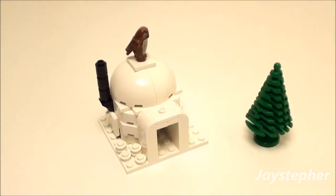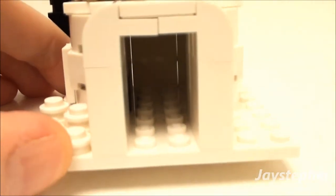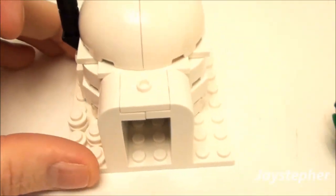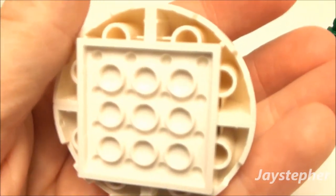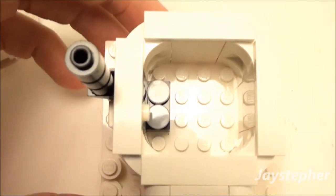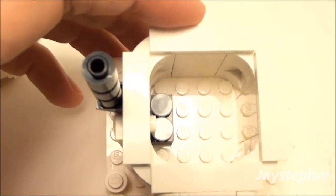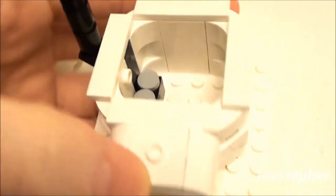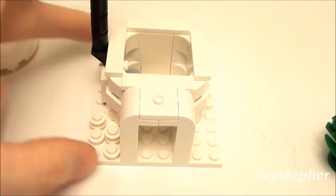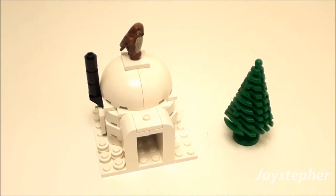Next we're going to look at the igloo, and you do get a spare tree here. The igloo is a little tight. You do get a little owl on top, and the top comes off — it's just some dome pieces, really well constructed. Looking inside, you only get about a 4 by 4 opening in there, so a minifig really can't fit. It's mostly for decoration, but it is hollow. It's a really cool addition — I never thought about making an igloo.